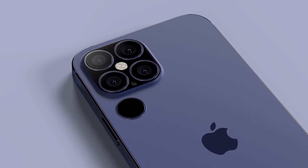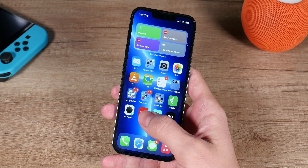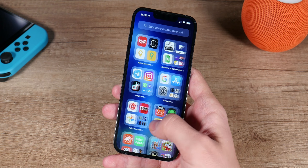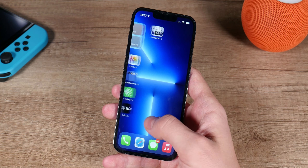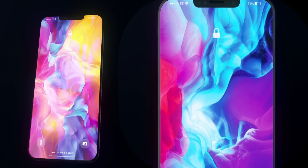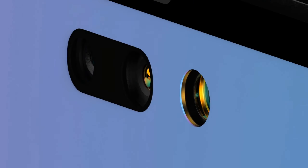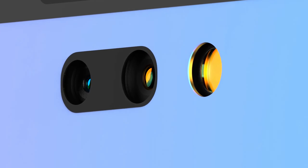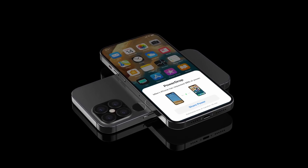Since that prediction, there have been other rumors that have made the front design of the iPhone 14 Pro models a bit less clear. One leaker has said that rather than a hole-punch design, the camera cutout of the iPhone 14 Pro models will be pill-shaped. Display analyst Ross Young has further clarified and said that he expects to see both a pill-shaped cutout and a circular cutout. The circular cutout will likely house the Face ID dot projector, and the pill-shaped cutout will include the front camera, Face ID infrared camera, and possibly other components.